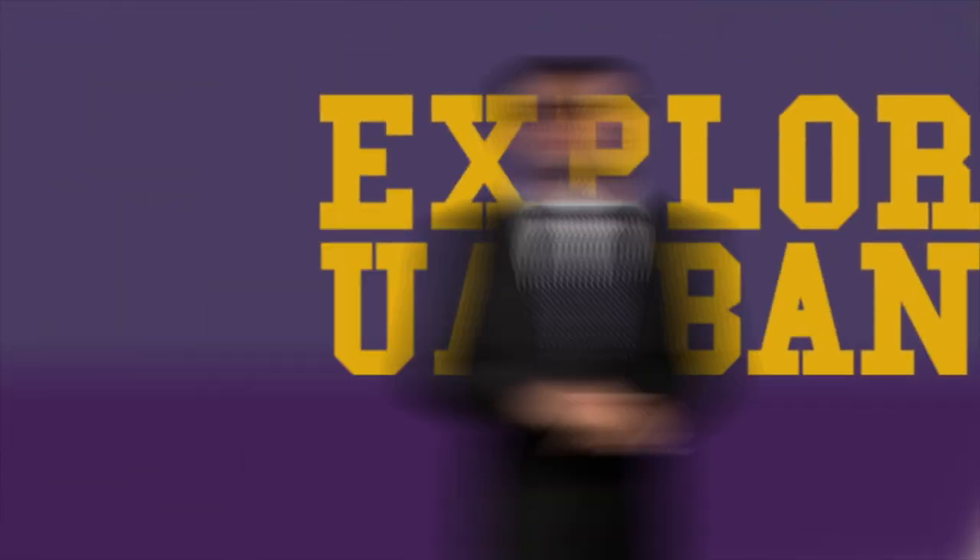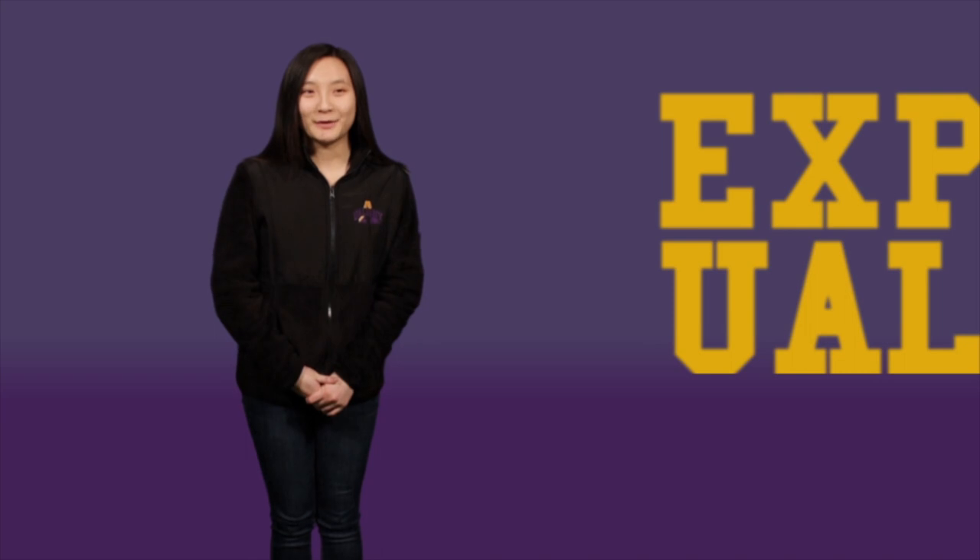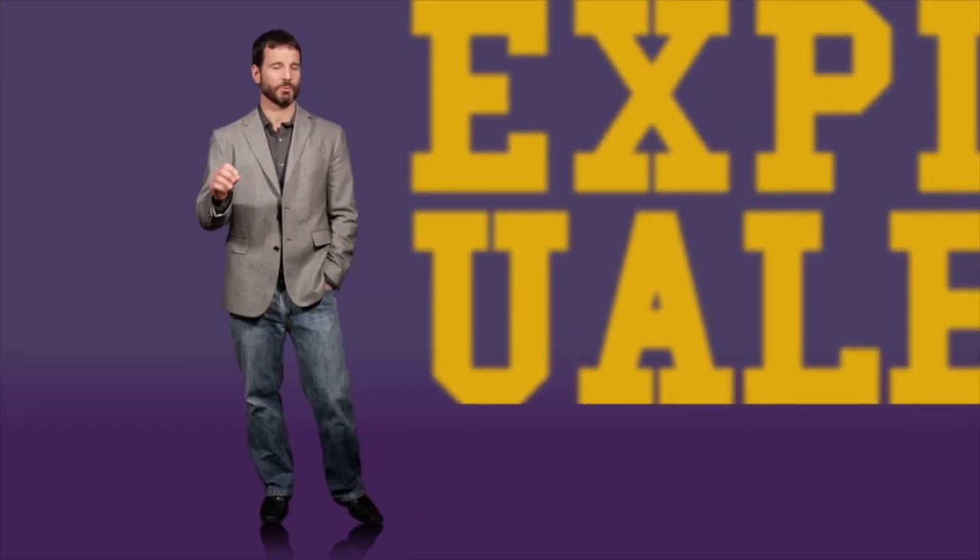Welcome to the Explore UAlbany series. Explore UAlbany was a fun part of opening weekend. You get to see some of UAlbany's professors at their best. It's all possibility.